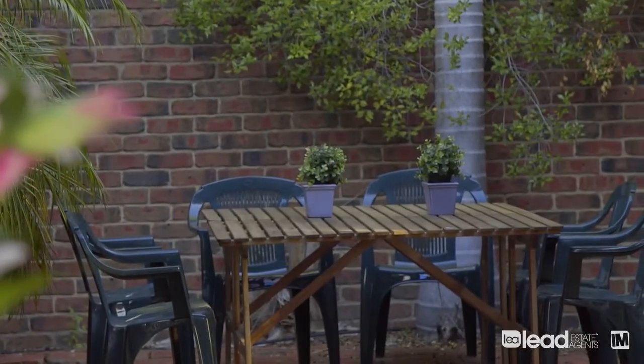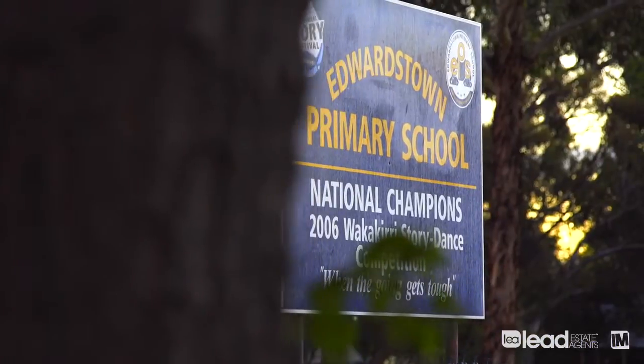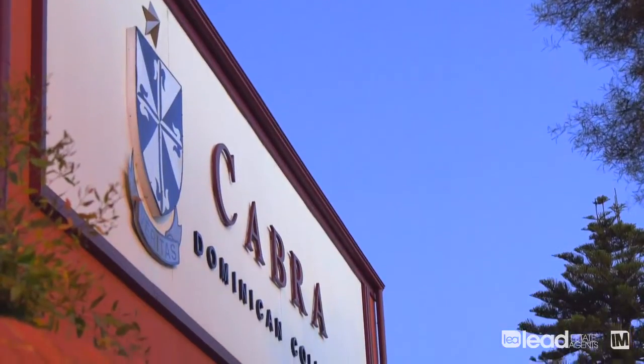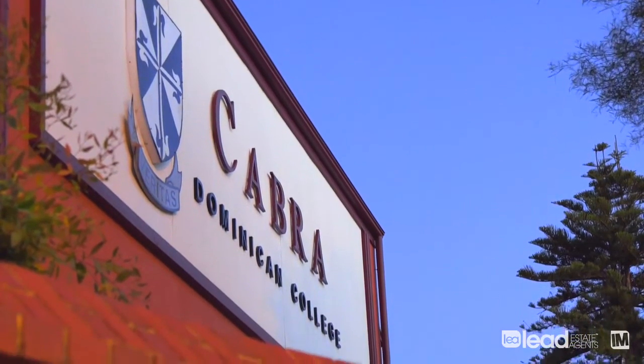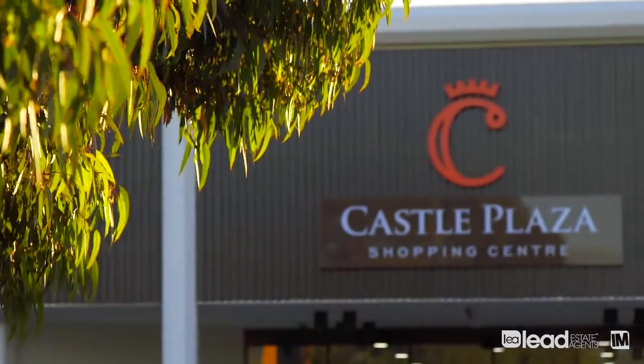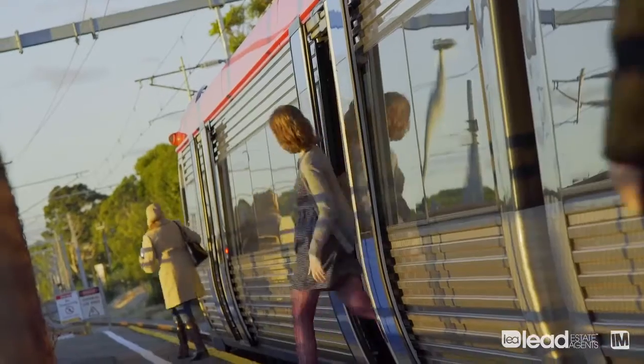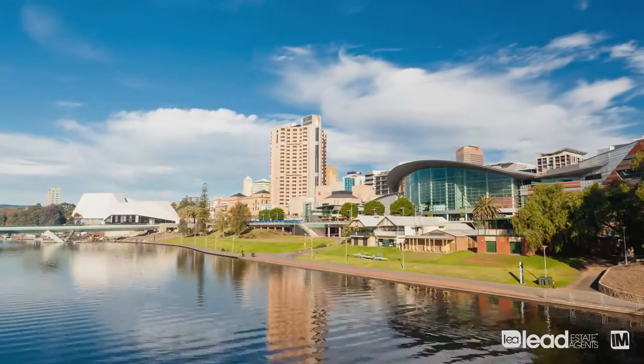Clarence Gardens is an ideal area to live in due to its close proximity to schools. You're close to Edwardstown Primary, Westbourne Park Primary, and Cabra, one of Adelaide's finest private schools. You've got endless shopping opportunities — Castle Plaza, Colonel Light Gardens Shopping Centre, Cumberland Park Shopping Centre — and you've also got train and tram access straight into the heart of the Adelaide CBD, so it makes everything accessible from this location.